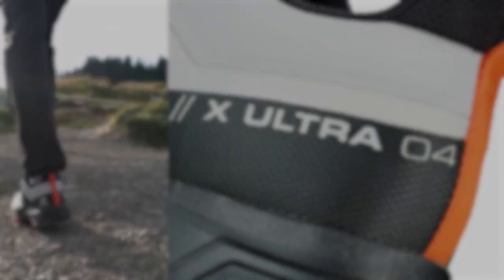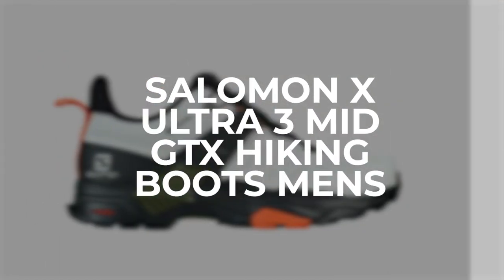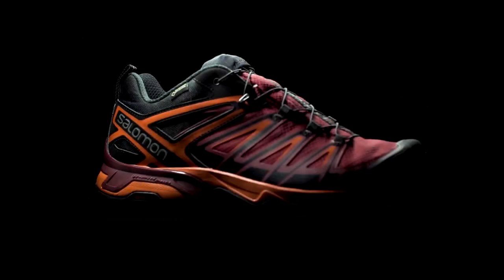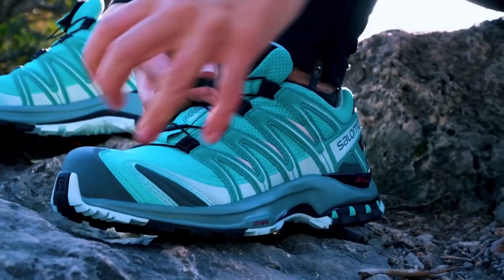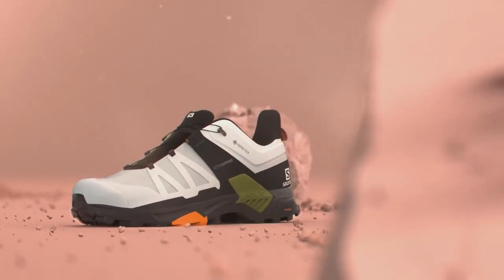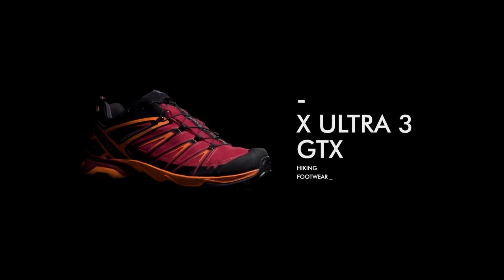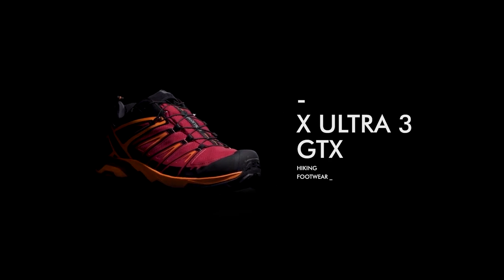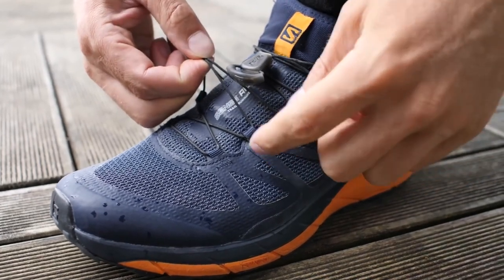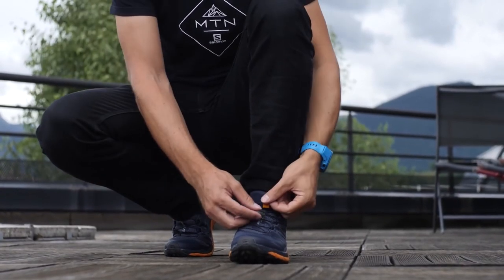For our first pick, we have the Salomon X Ultra 3 Mid-GTX Hiking Boots Men's. These hiking boots have been one of the top-rated and hiker-favorite boots for a few years now, which says a lot about them. With a retail price of $165, you get waterproof and lightweight boots at only 2 pounds and 1.5 ounces for men's size 9. It has two width options, regular and wide, so it can fit a variety of foot conformations.